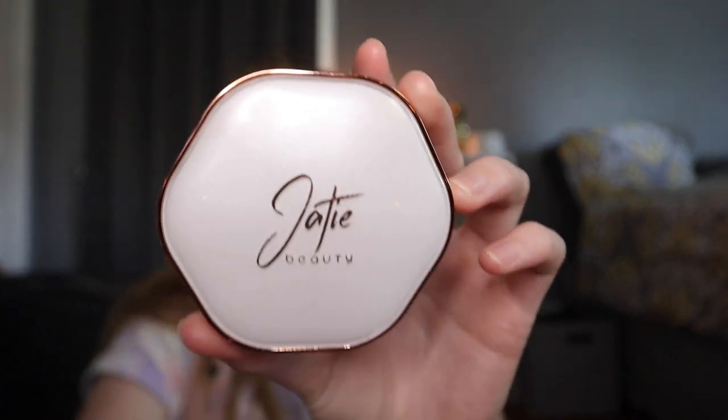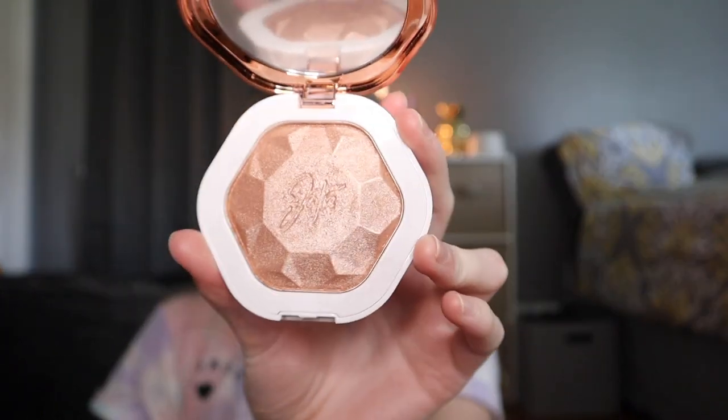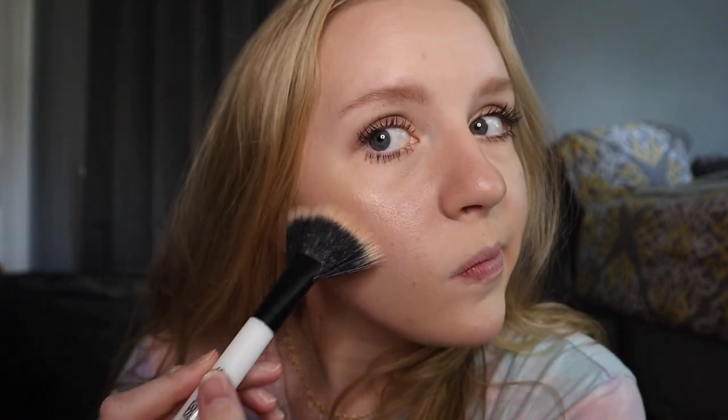Next we have the Heartbreaker Highlighter — it is so cute. I've already showed you guys this in that other video, but in case you didn't see it, I'll show you again. We're going to use our highlighter brush and just dab it lightly — you don't want to jam it in, you just want to fluff it up almost. Then you go across your cheekbone. You don't need a lot of this because it comes up really easily. Even on camera you can still see it.